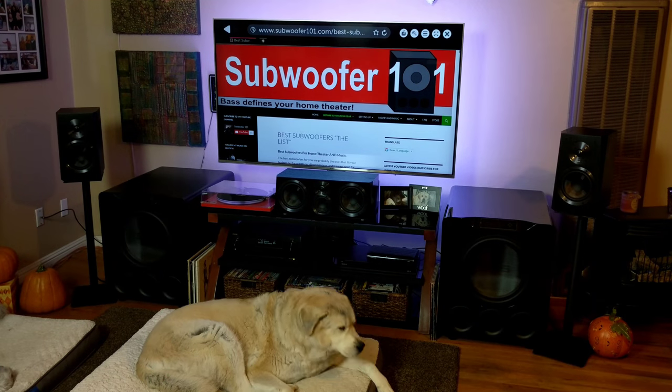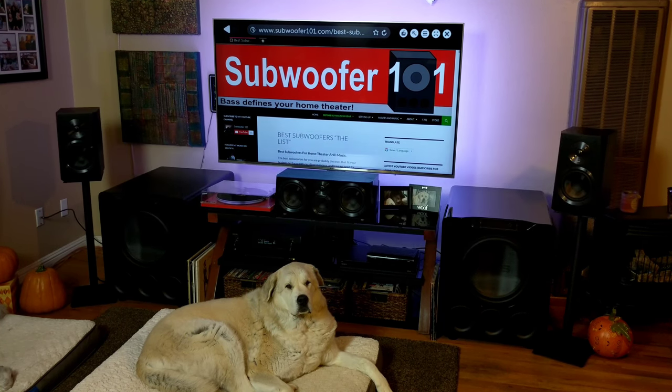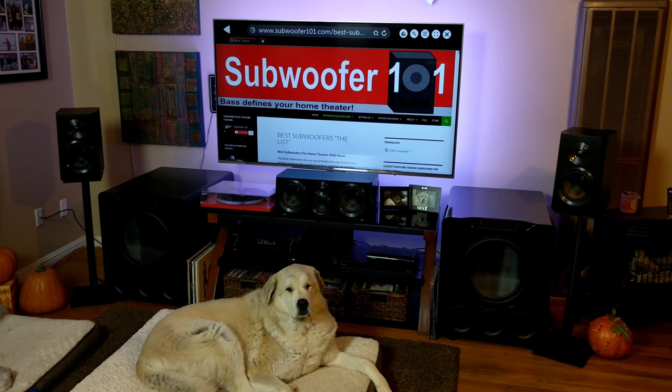I wouldn't be here if it weren't for you guys, so I really appreciate it. Anyway guys, have a great holiday, good luck on Black Friday, stay safe out there, and be careful of those crazy shoppers. Thanks so much for watching, and please subscribe.